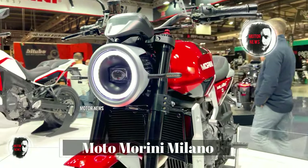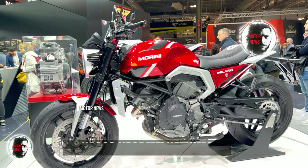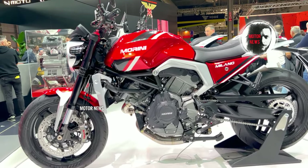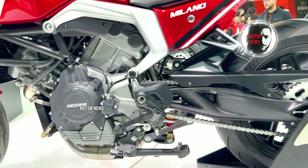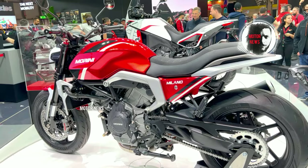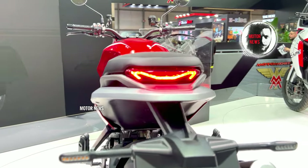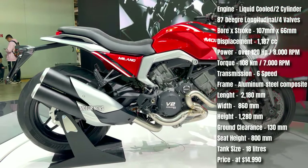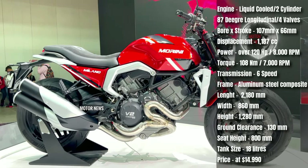The Moto Morini Milano features Italian design with meticulous craftsmanship; the attention to detail in both aesthetics and build quality is a hallmark of Moto Morini motorcycles. The Milano offers a comfortable riding position suitable for various types of riding — it's a versatile motorcycle designed to provide a pleasant experience for both commuting and long journeys.